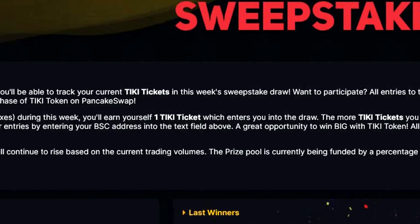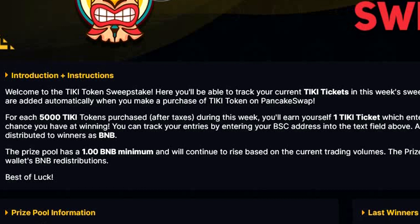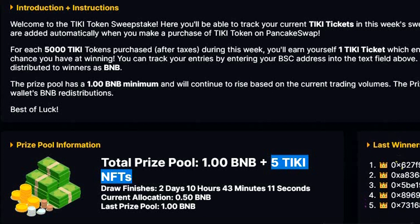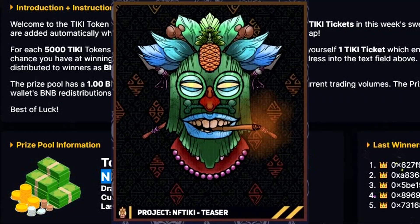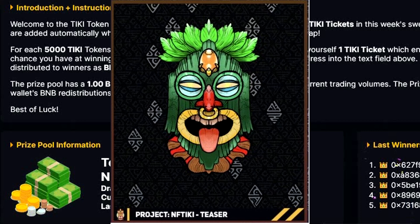All rewards are distributed to winners as BNB. The prize pool has a 1 BNB minimum and will continue to rise based on current trading volumes. For this week only, you can also win 5 Tiki NFTs from the new NFT collection that will be launched soon. You can see a few examples from this NFT collection on the screen and I think these NFTs are really unique and look very interesting.